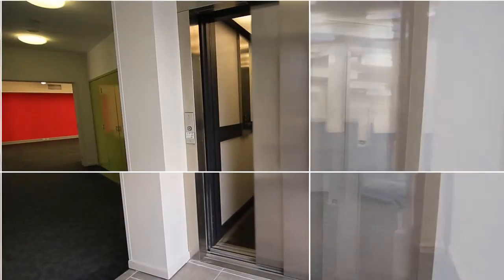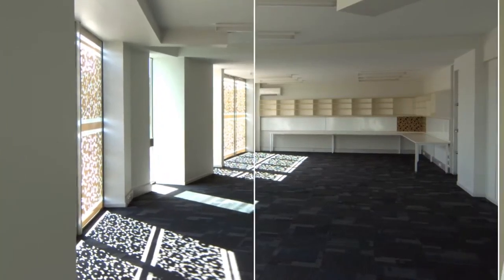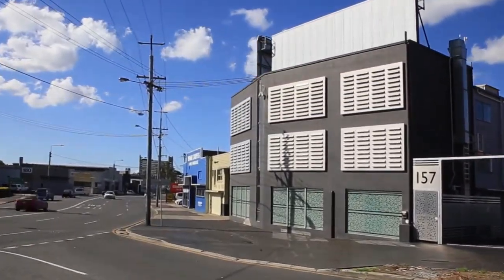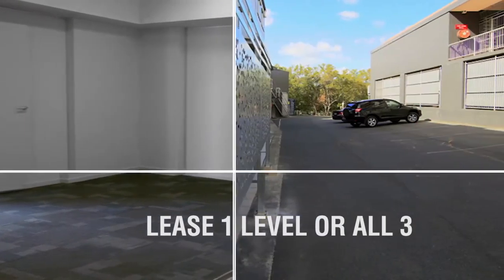Level 1 has just been fully renovated and we now await your input for the remaining levels. The 1,000 square metres of space includes a massive showroom and excellent signage options for the busy main road, close to buses and trains and only 10 minutes from the CBD.